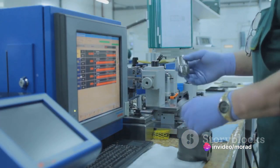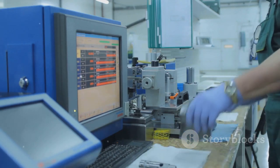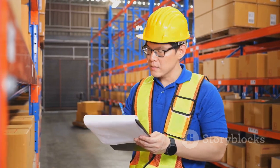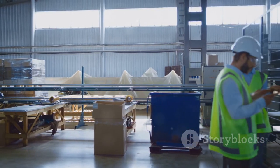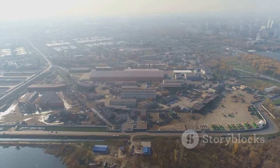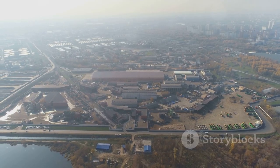Remember, every second, every piece of material, every movement counts in manufacturing. So keep an eye out for these seven wastes and strive for a waste-free manufacturing environment. It's not just about cutting costs — it's about creating value. And that is the ultimate goal of lean manufacturing.